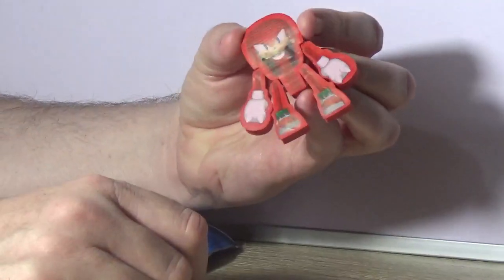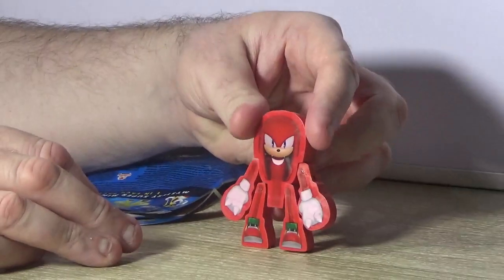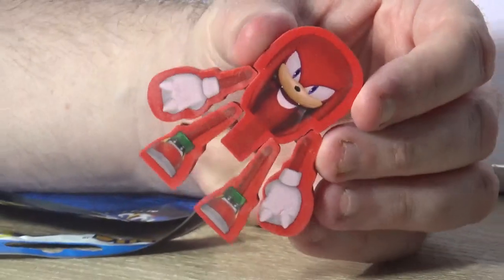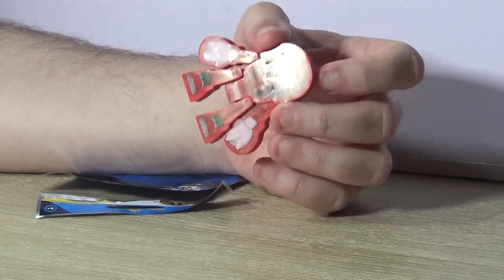I think that's gotta be the strangest Sonic the Hedgehog collectible I've ever seen. Anyway, let me know what you think in the comments — have you seen anything like this? But for now, thank you so much for watching and we'll see you next time, bye bye!